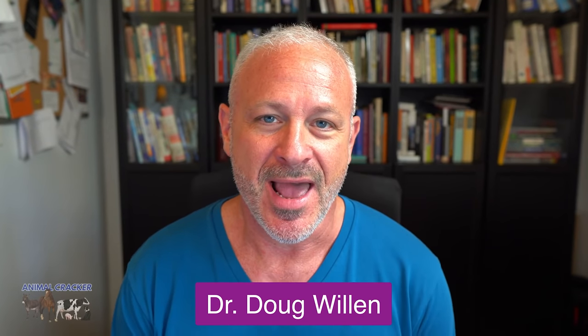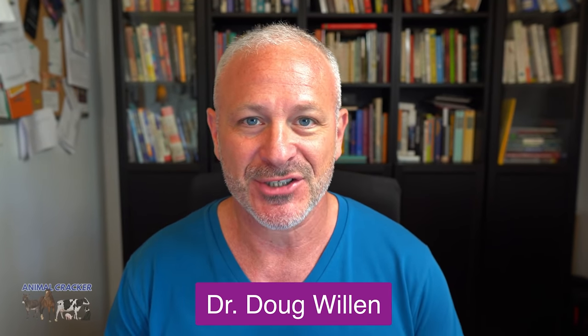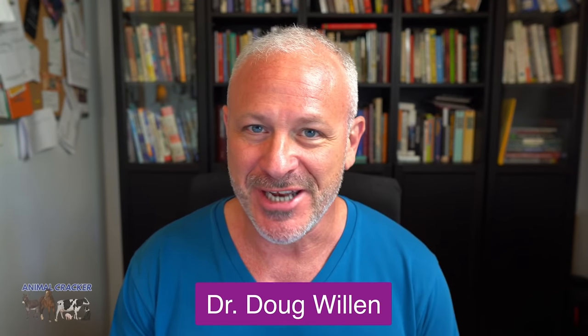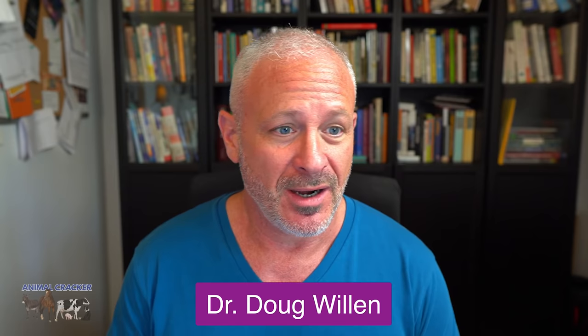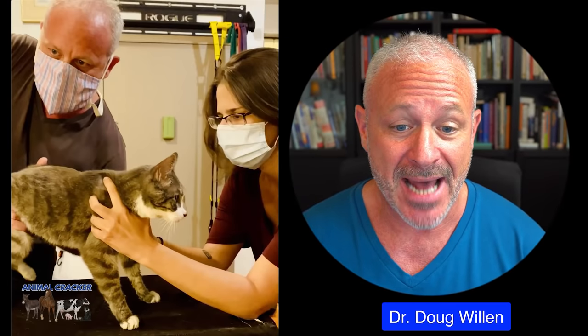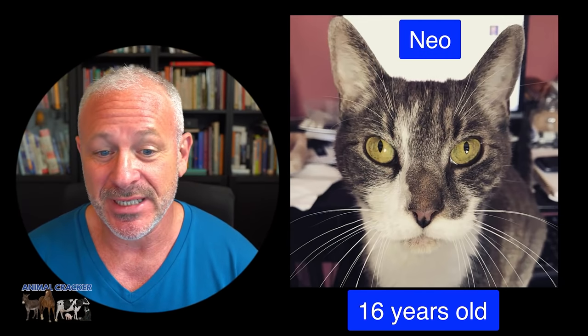Hi, this is Dr. Doug Willen. If you're a fan of the House of Cairo channel, you're going to have a treat today with a very unusual video. Today we are going to be adjusting a cat, and let's just jump right in.